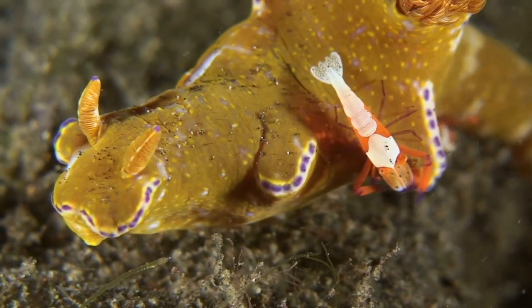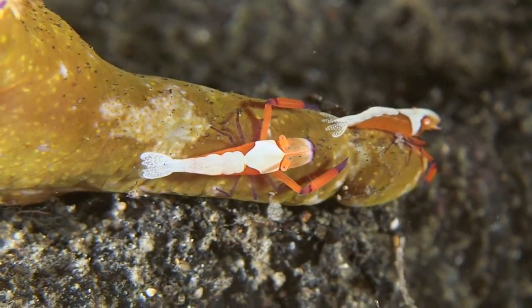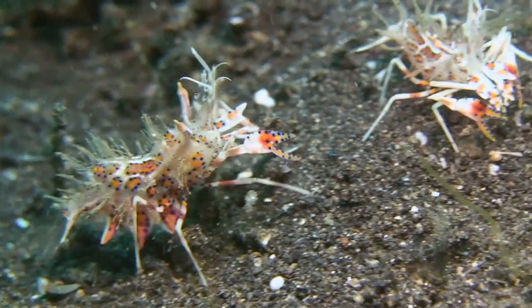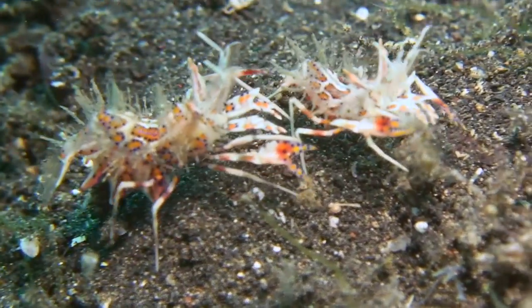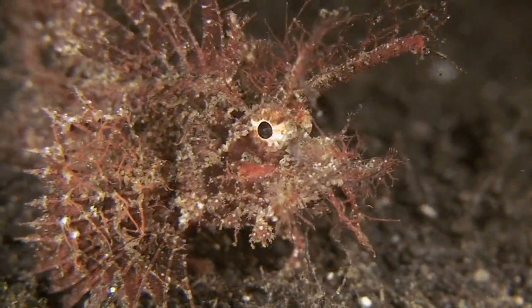Emperor shrimps often hitch rides on ceratosoma nudibranchs, which don't seem to mind, but the shrimp appears to prefer traveling solo. The sand also nurtures some of the more unusual creatures like these tiger shrimp and the elusive Ambon scorpion fish.